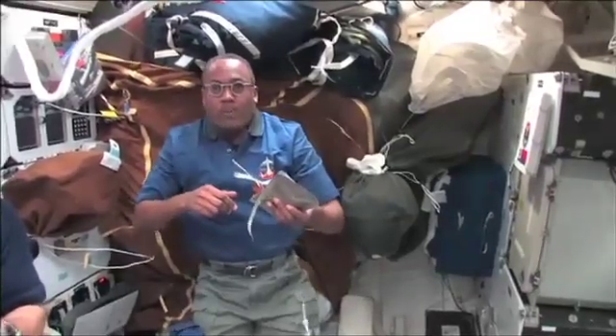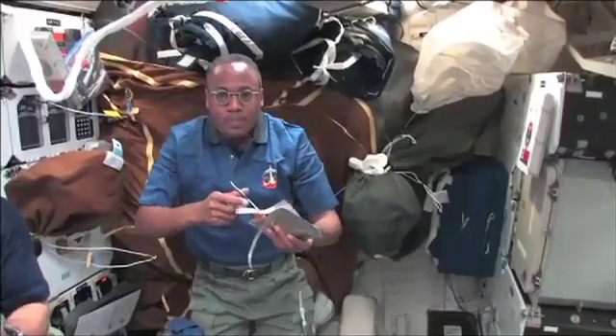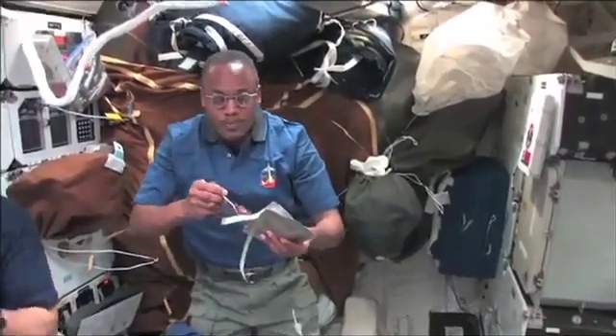We found out that it was plugged to the wrong plug up on the shuttle panel — the right plug, wrong panel. So once we got that going, the right card and the right plug, everything flowed just fine. Amazing. Now we have data.